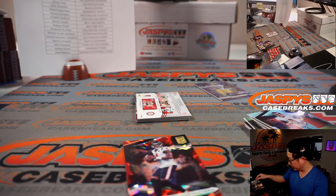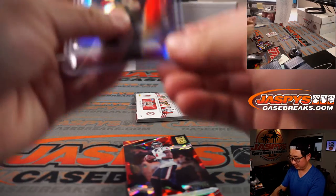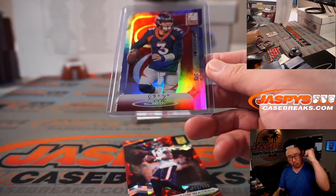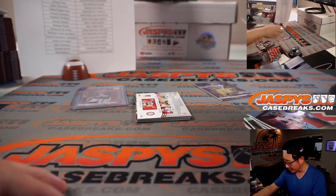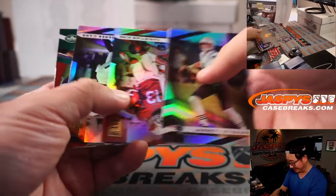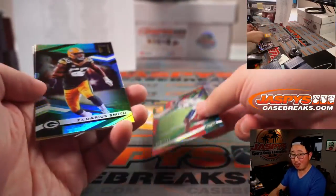Sean Maddox — all aboard the Big Hit Express! A 5 out of 5. LaViska Shenault Jr. — with a new quarterback throwing to him, that could improve his fortunes greatly. Trevor Lawrence. That's right, with a new quarterback throwing to him that could really help.